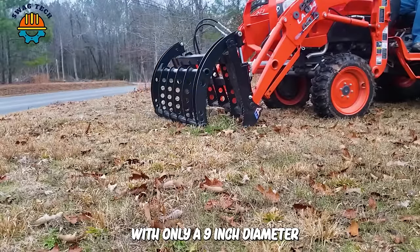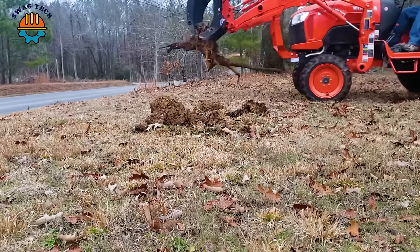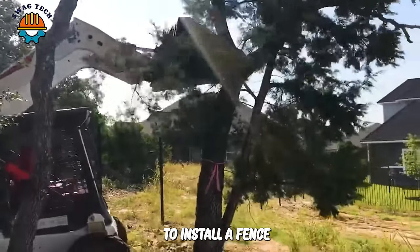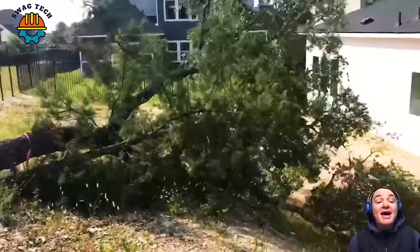With only a 9-inch diameter, the stump in the middle of the tree is easily removed by this EA grapple machine. Cut down trees with a sledge to install a fence — this is a device trusted for use on a small scale such as households.